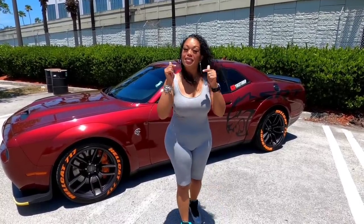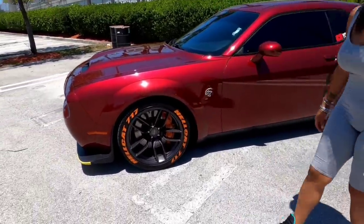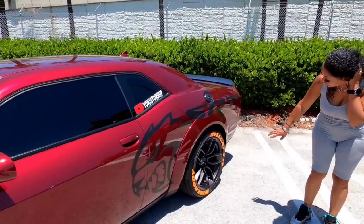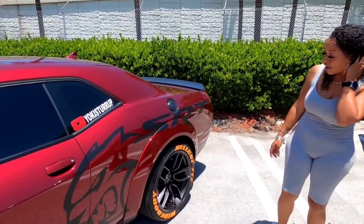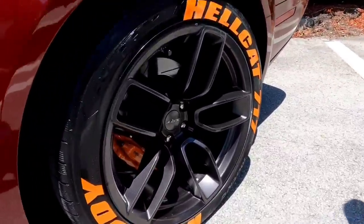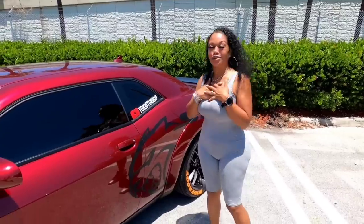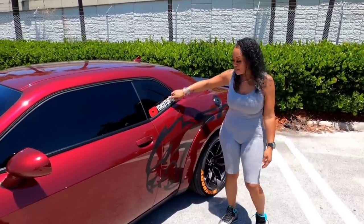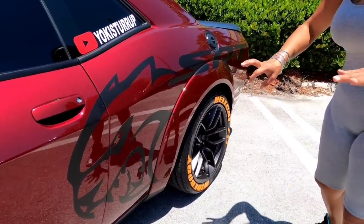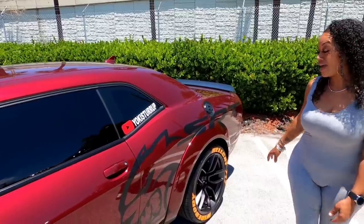To begin with, it has the 305s on the front with the tire graphics, and I got the 315s on the back with the tire graphics. I actually did that last night. Why did I choose orange? I chose orange because of the orange calipers, and I think it just makes it different — and different is what I like. I got my YouTube logo on it and I also added this SRT graphic to the side of it, which I also like a lot.